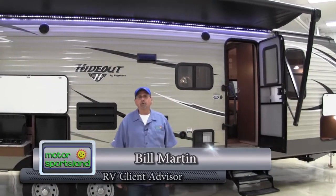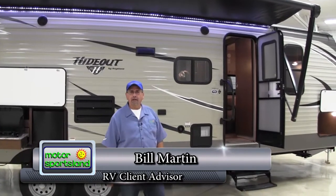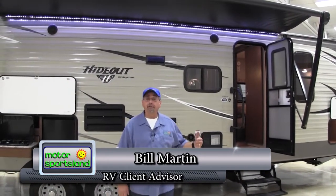Hi, my name is Bill Martin. I'm with Motor Sports Dad here in Salt Lake City. Today we're going to take a look at one of my favorite bunkhouses, the Hideout 28BHS — Bunkhouse Slide, Western Edition.